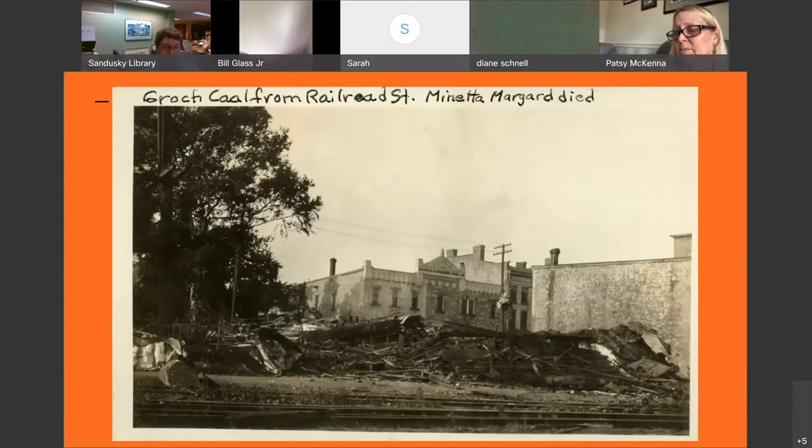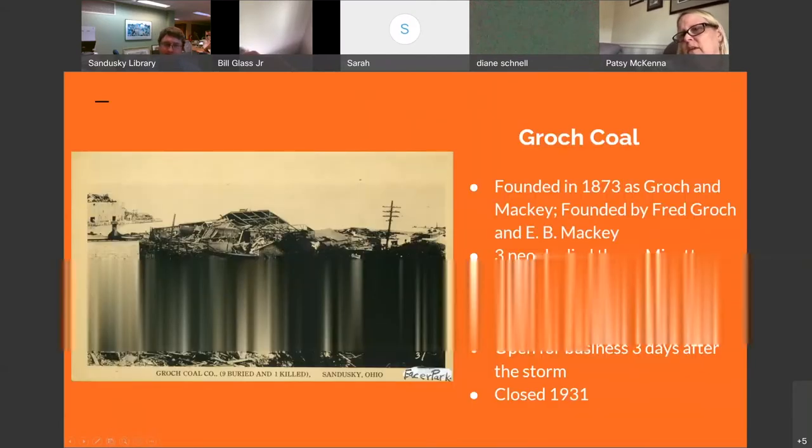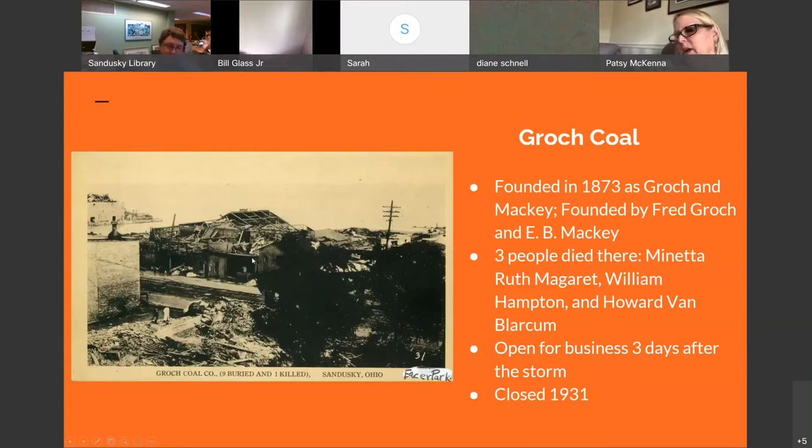The other person who died at Grouse Coal was William Hampton, a driver for Grouse Coal — he was in the front building when it was destroyed. So there were only 6 deaths in Sandusky total. It could have been a lot worse — when we get to Lorain, they had a much higher death toll. We only had 6, but 3 of those deaths were in this one building. What's interesting about Grouse Coal is they put advertisements out 3 days after the tornado saying they were open for business again. Even though their facility was totally decimated, they stayed open and kept their business going.